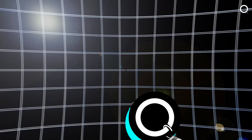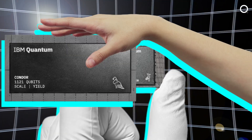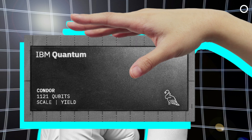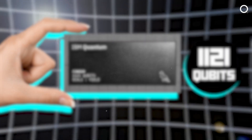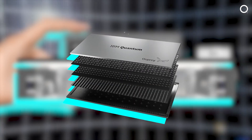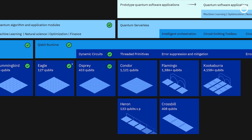Quantum computing is taking bigger strides, and IBM is at the forefront of it. IBM has announced the IBM Condor Quantum Processor, which has 1,121 qubits — a considerable increase over the previous 433 qubit chip. And this is a huge milestone.